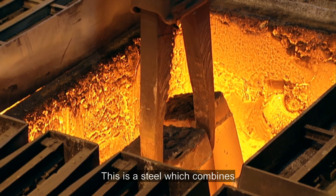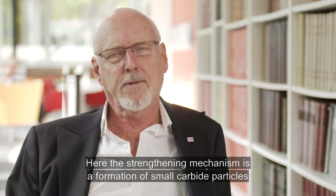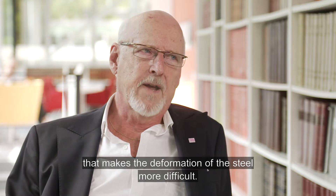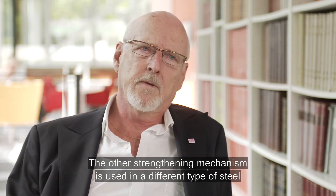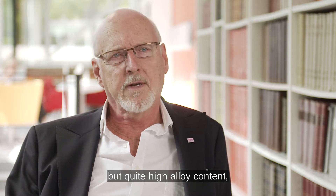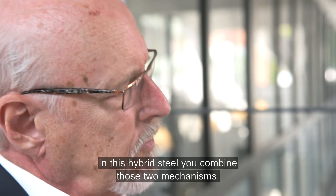This is a steel which combines two strengthening mechanisms. One is typical for tool steels, where the strengthening mechanism is the formation of small carbide particles that makes deformation of the steel more difficult. The other strengthening mechanism is used in a different type of steel called mar-aging steels, which contain very little carbon but quite high alloy content, where you get different intermetallic phases which strengthen the material. In this hybrid steel, you combine both of those two mechanisms.